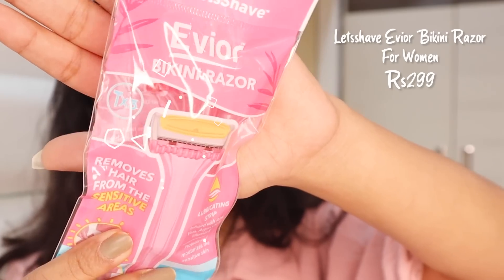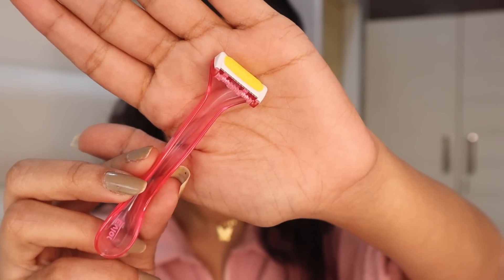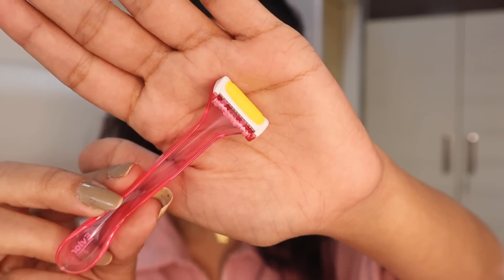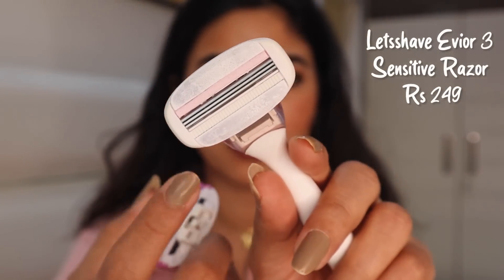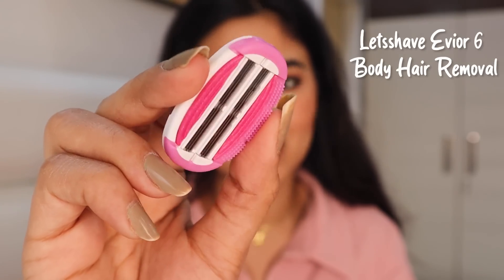I recently discovered this razor and I'm a full fan of it. It's from Let's Shave, and the brand is so good. They have a bunch of variations — razors for the face, a bikini razor, and a body razor. There are also two types of blades: a three-blade version and a six-blade version. The six-blade razor is for someone who wants to remove ingrowns and shave really closely.